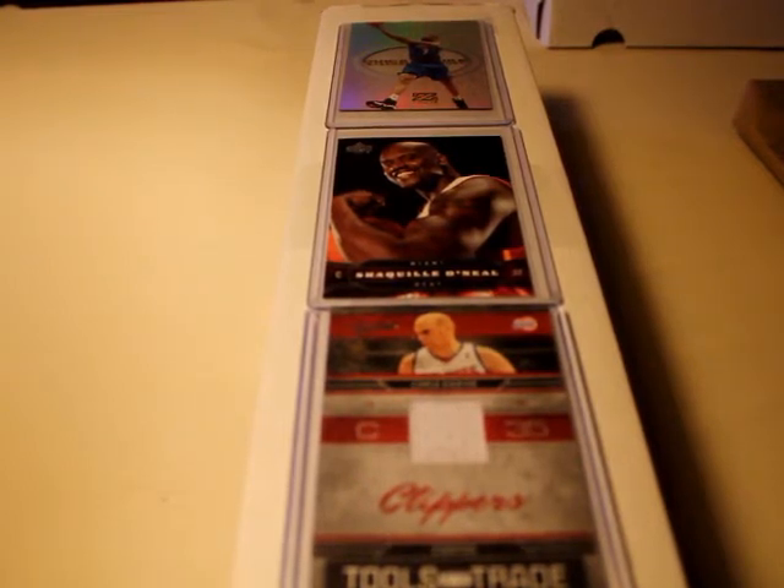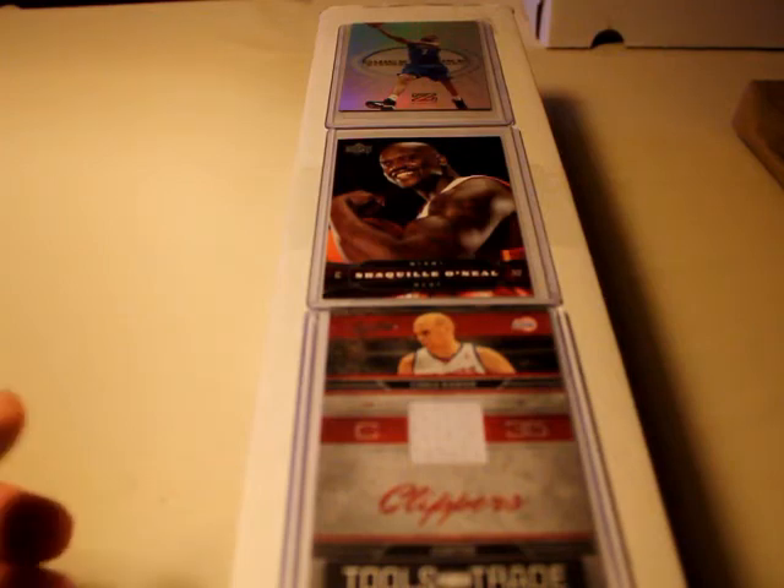Yo, what's up guys, I'm back with another video. Today I'm going to go ahead and unbox a mystery box from the local card store, Three Stars Sports Cards — shout out to them. Got a bargain box for ten bucks and some other stuff in here.